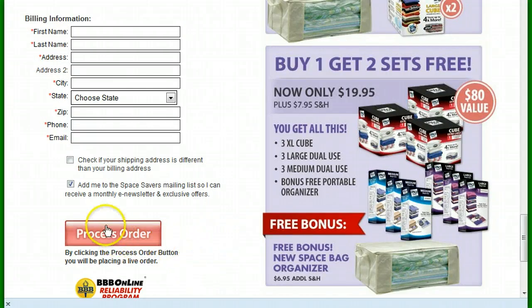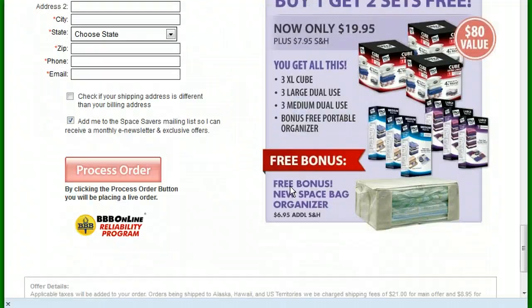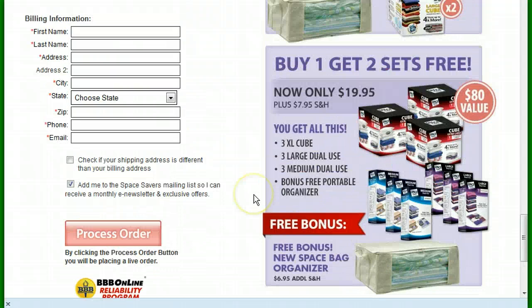That bothers me. You want to process the order here — can't do it with that credit card information. So I would say to you, be very wary of this kind of website. If you are interested in space bags as seen on TV, rather than getting ripped off on something here of uncertainty, I would just click the link below this video and get more information about the product without going through this website. Thanks a lot and have a great day.